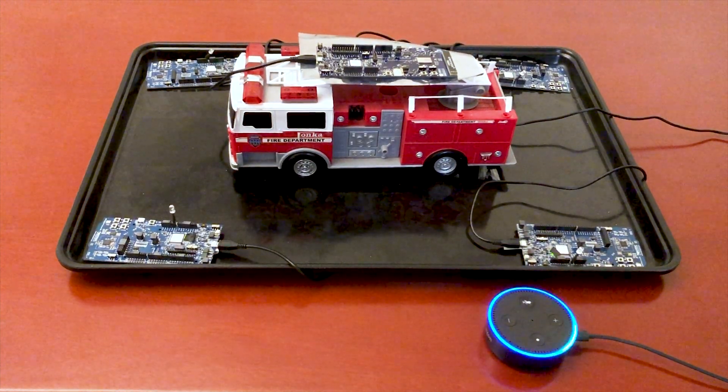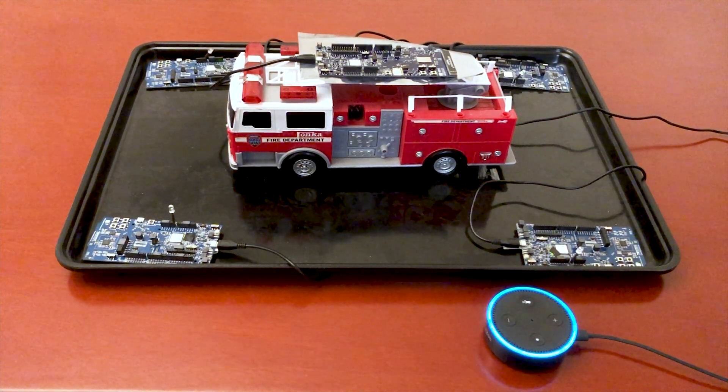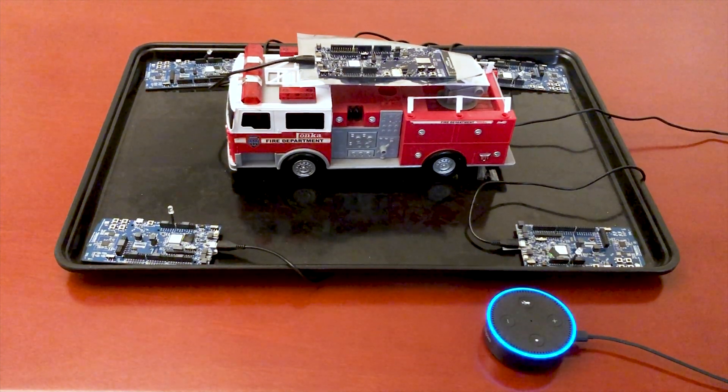Alexa, load ambient mesh control. Welcome to Ambient Sensor Secure Mesh Control. What would you like me to do? Turn all nodes on. I am turning all nodes on.